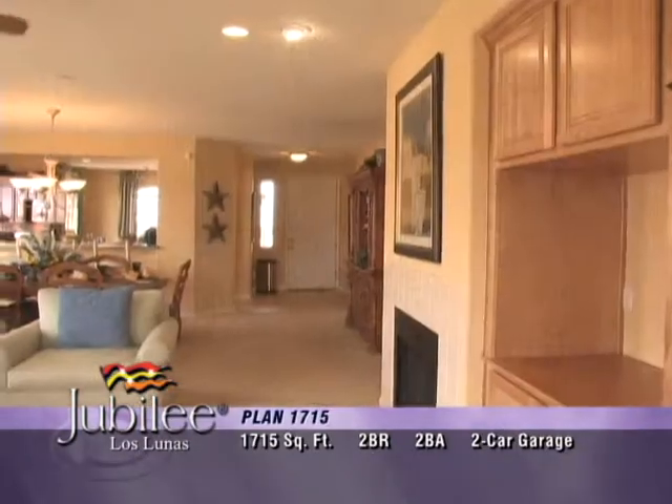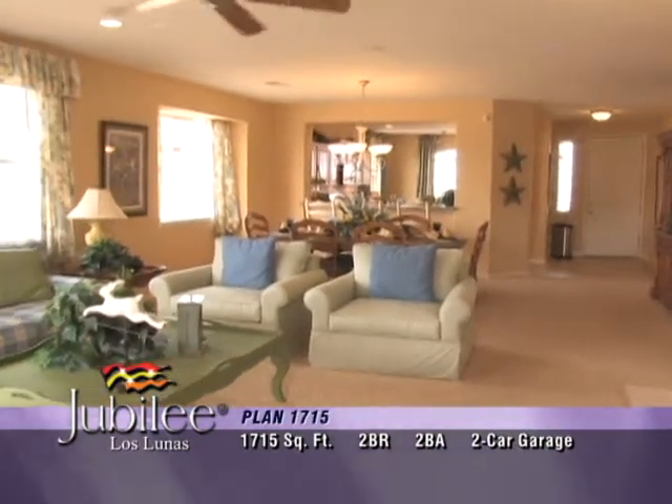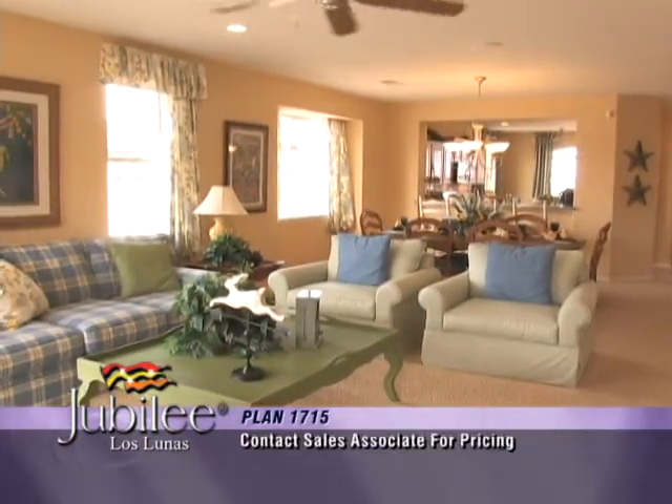Plenty of windows bring an abundance of natural light to the dining area and great room, elegant yet comfortable. The perfect setting for everyday family life and entertaining.